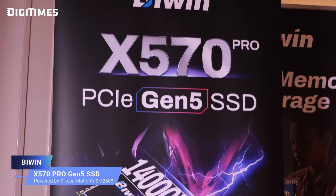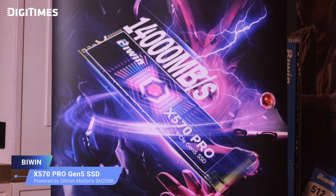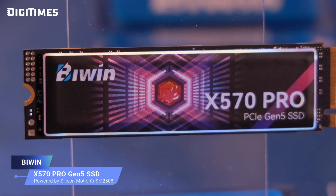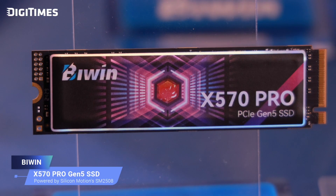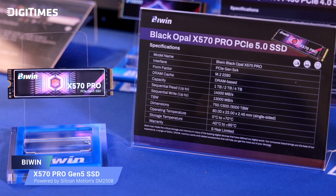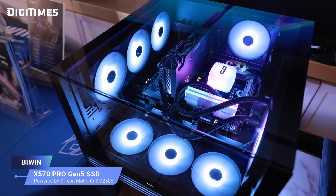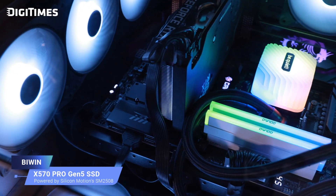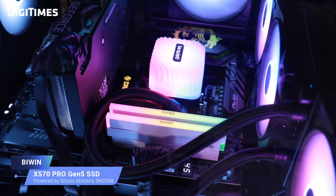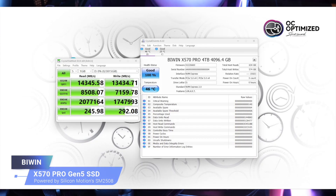The Biwin X570 Pro Gen 5 SSD, using Silicon Motion's 6nm PCIe Gen 5 SM2508 controller, supports up to 8 flash channels and delivers read speeds up to 14,000 MB/s and write speeds up to 13,000 MB/s. Based on the PCIe Gen 5x4 NVMe 2.0 protocol, it offers unparalleled data transfer for outstanding performance. With up to 4GB of DRAM, the X570 Pro intelligently optimizes performance, providing versatility and convenience for all storage needs.